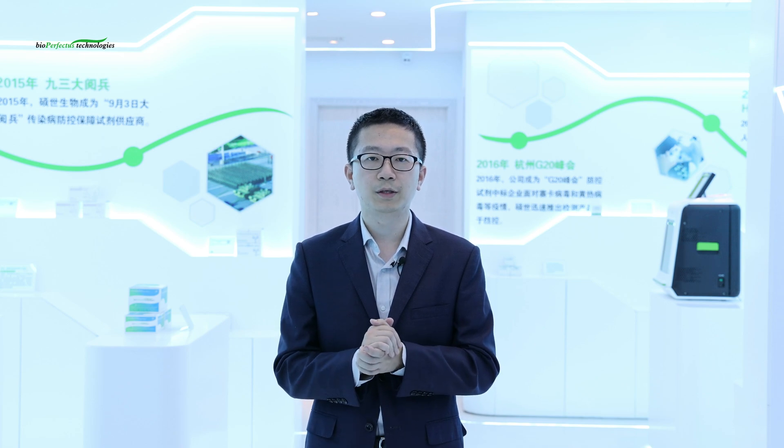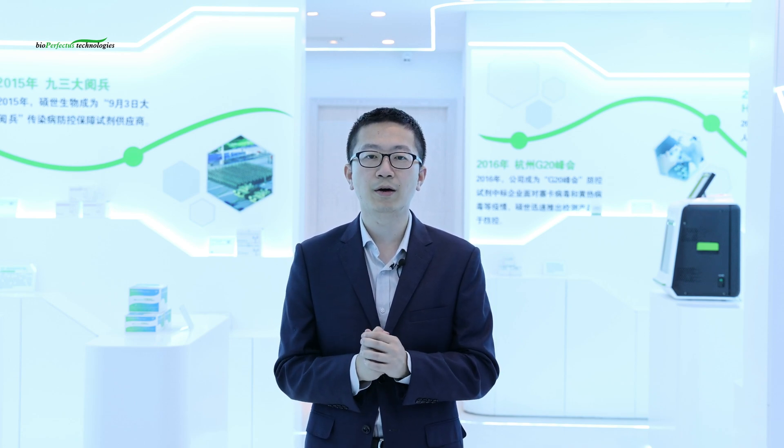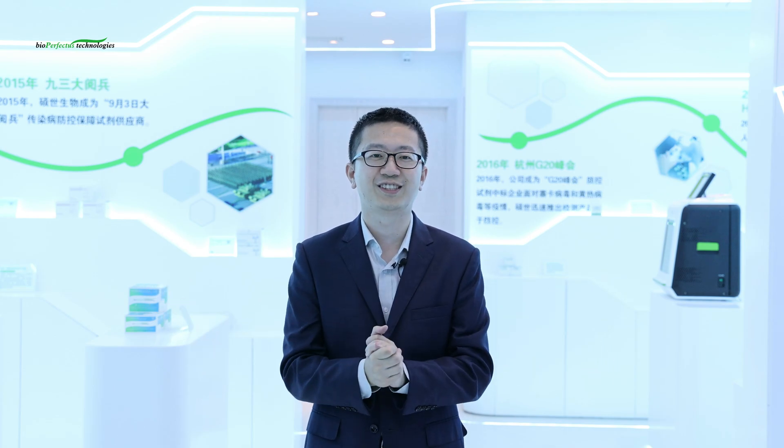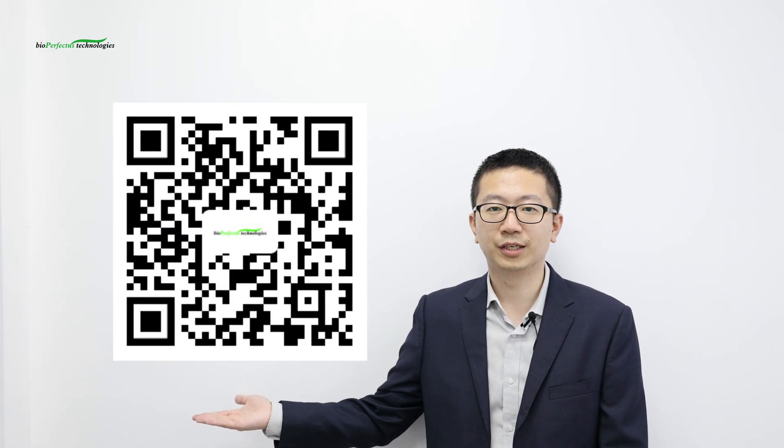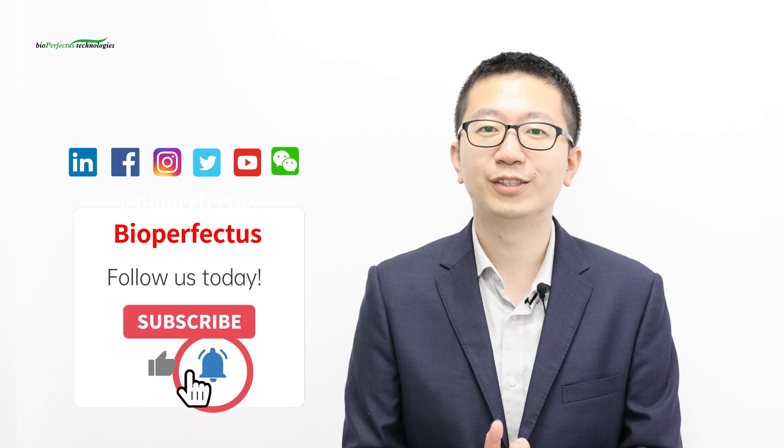Customers love the quality and reproducibility of all results. Let's create an easier daily working atmosphere for laboratories, and meanwhile create a healthier future for all of us. If you want to get more detailed information on Bioperfectus Nucleic Acid Extraction Solutions, welcome to meet us at AACC Booth 3107. You can also scan the QR code to get in touch with us. Wearing a mask will be a good choice to protect yourself during the AACC meeting. Last but not least, don't forget to follow us on YouTube and other social media platforms. Stay tuned with us — see you next time.